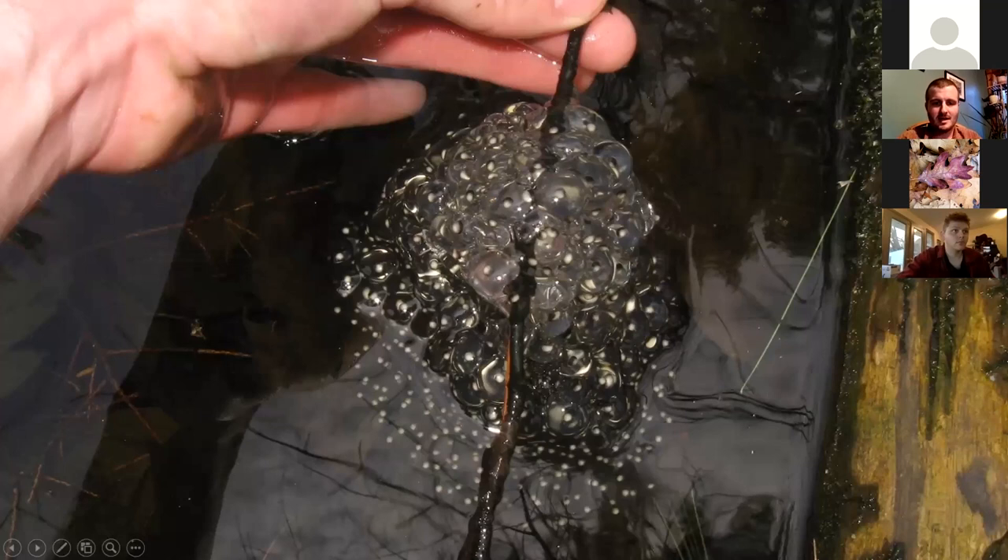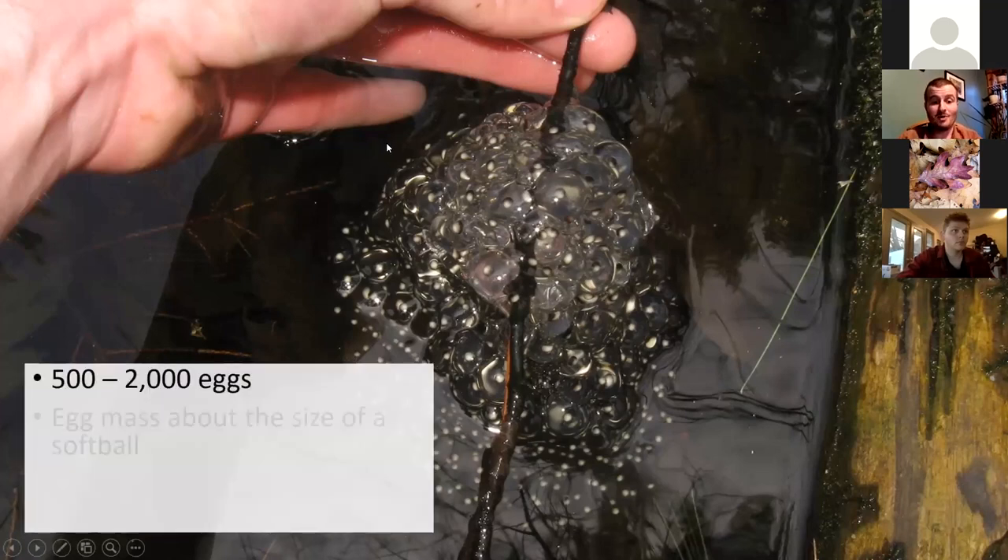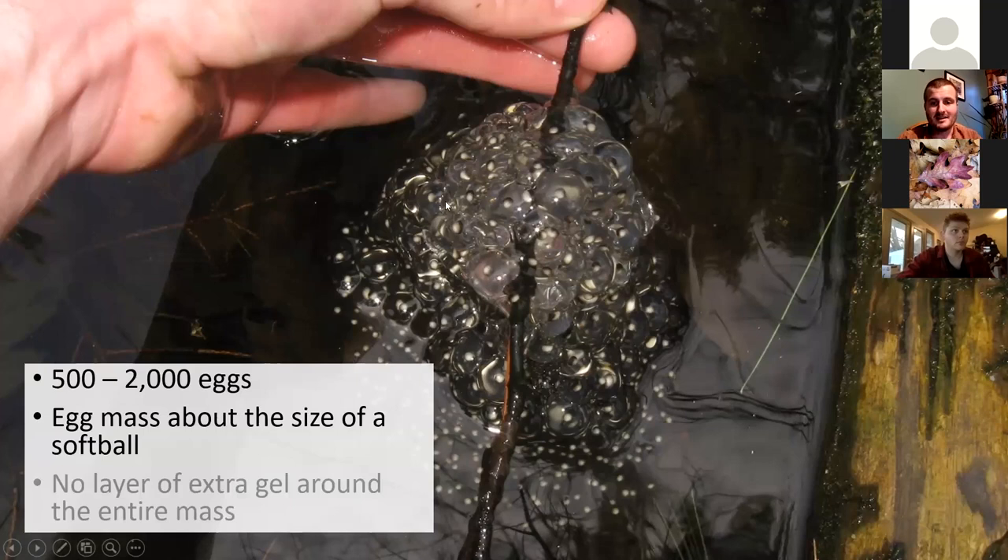Wood frog eggs: the cluster might be about the size of a softball. Eggs are black on top, white on bottom. There might be 500 to 2,000 eggs per mass. Unlike the salamander eggs, there isn't an extra layer of gel around the whole mass — just egg, membrane around the egg, and no extra gel layer.